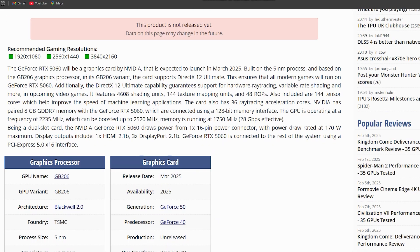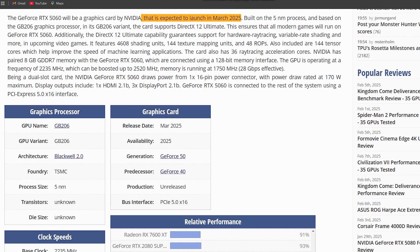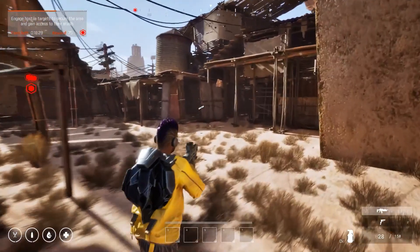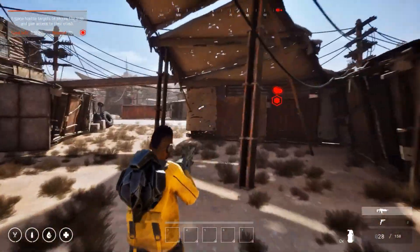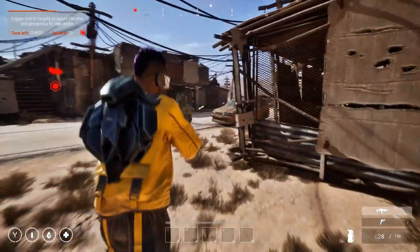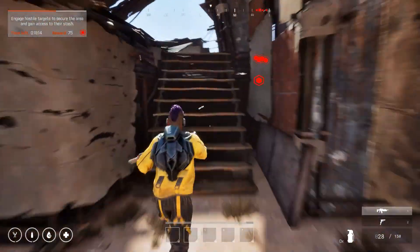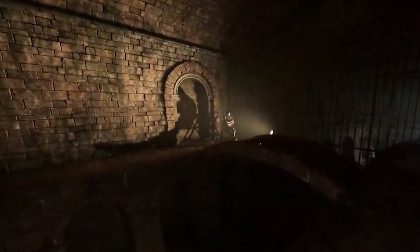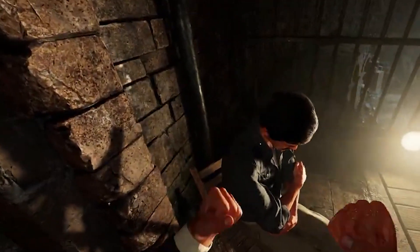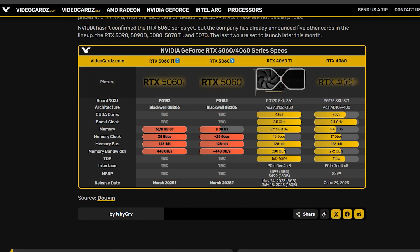The need for the RTX 5060 comes from Nvidia's strategy to cater to the mid-range market, filling the gap between the 4060 and the 4090. As AMD competes with its RX 7000 series, Nvidia must provide an option for gamers who want good performance without extreme specs. While the RTX 4060 may appeal to budget-conscious gamers, the RTX 5060 would offer more power for those seeking better frame rates, smoother ray tracing, and enhanced AI technology at a more affordable price point — a perfect option for gamers who want DLSS 3 and ray tracing without breaking the bank.